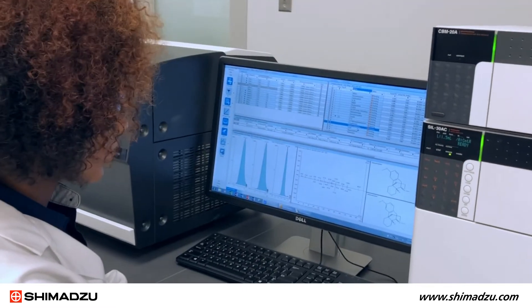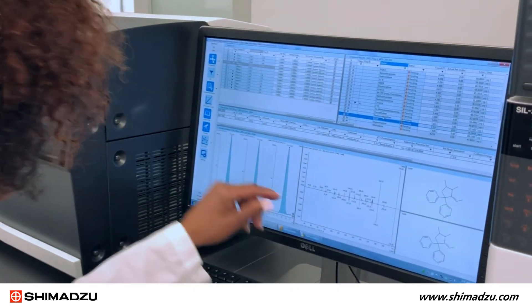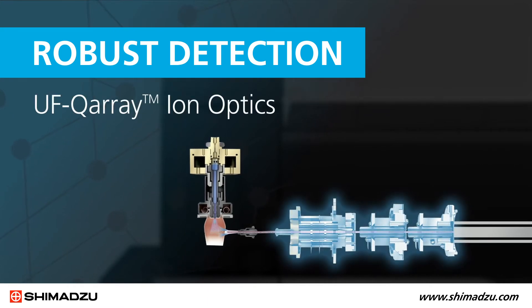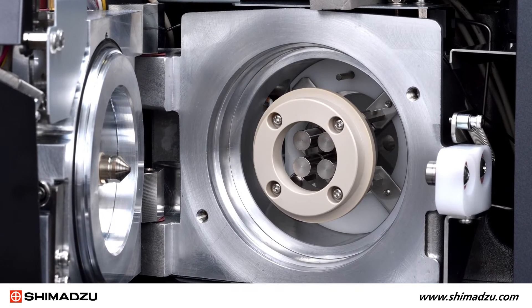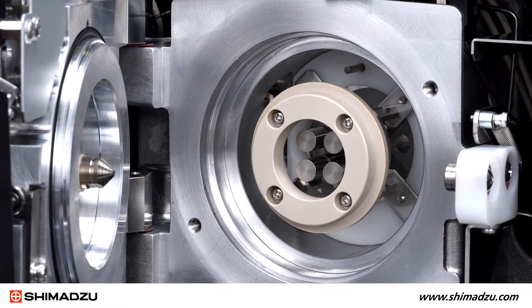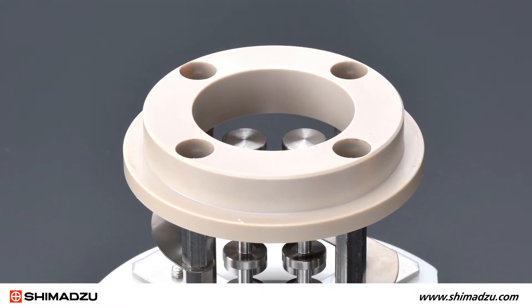In order to measure MRM transitions in very short times, you need very high sensitivity. So we developed our UFQ array ion optics technology to enhance LCMS instrument sensitivity. UFQ array is an ion guide based on a high frequency quadrupole electric field with a high central convergence. It improves ion focusing efficiency to achieve higher signal intensity.